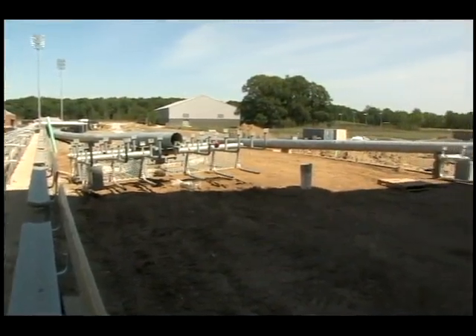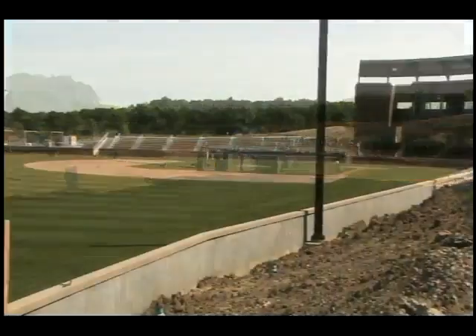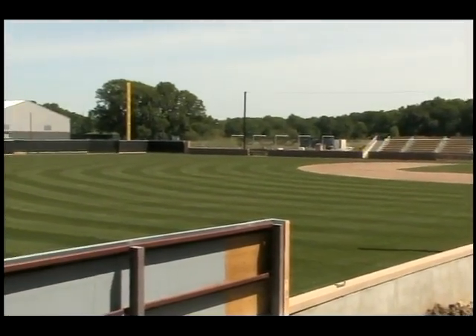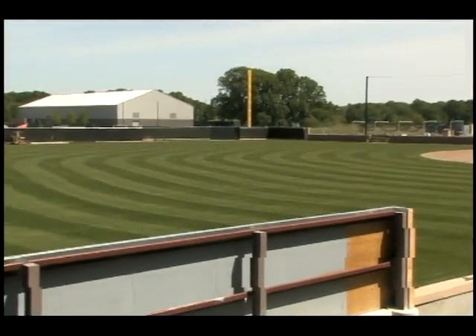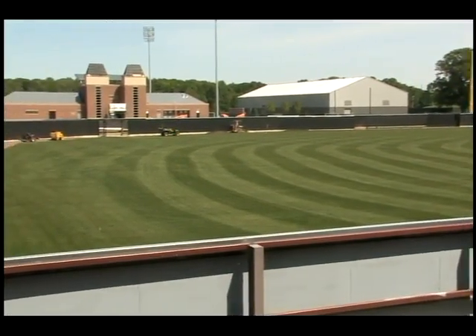Outside the stadium, lights are being erected for future night games. No doubt the 2012 Big Ten champion Boilermakers can't wait to defend their title in a brand new home in 2013.